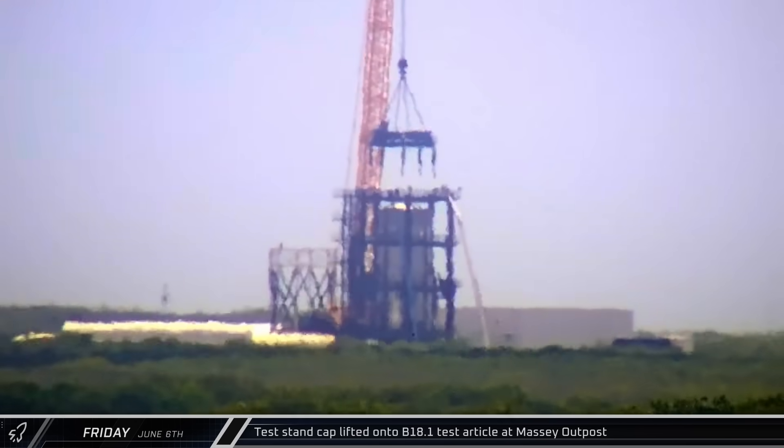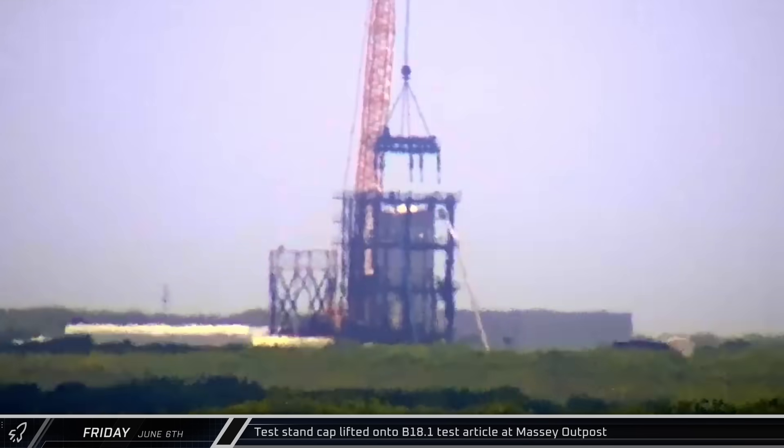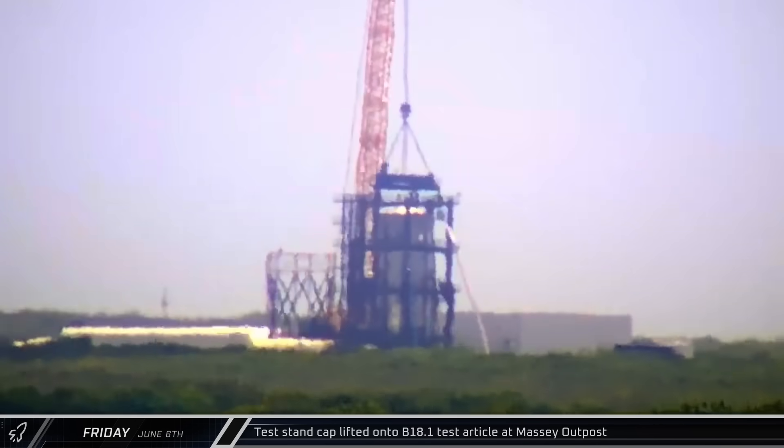Workers began setting up test article B18.1 for testing at the Massey outpost, placing the can crusher cap on top of the test article to simulate flight loads.